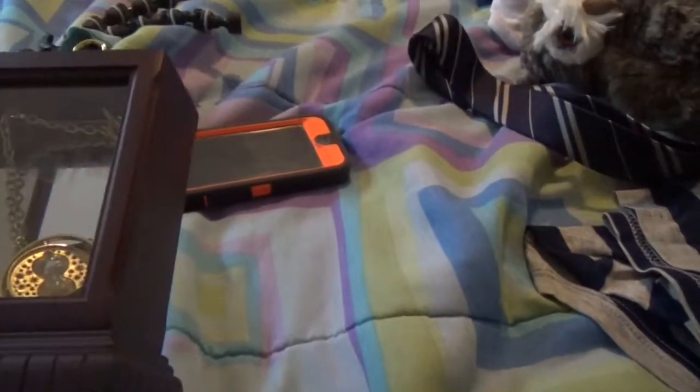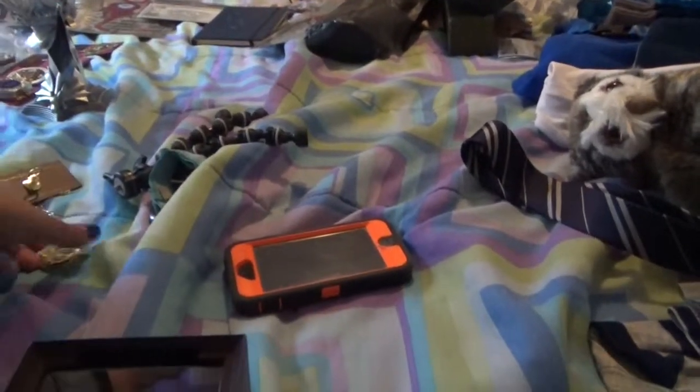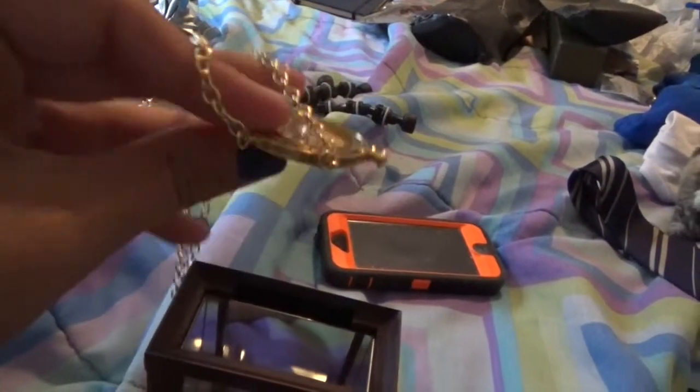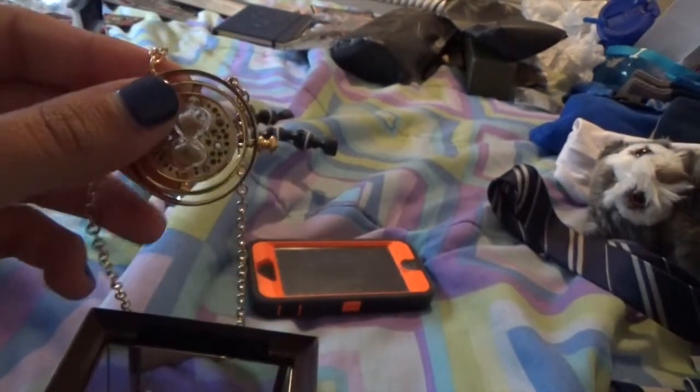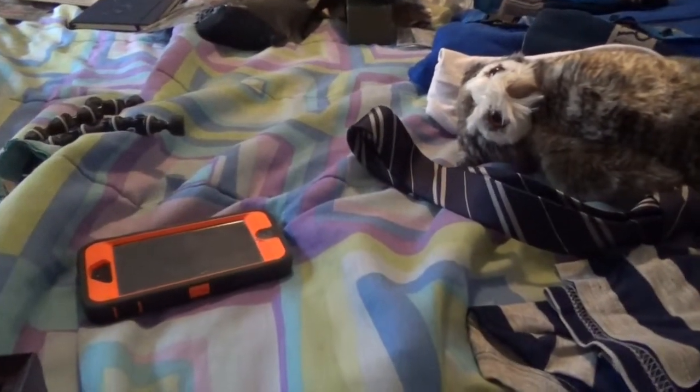The next thing I have is the time turner, and I just had to get a necklace because Hermione had one. It comes with this nice box and you can pull it out. The cool thing is you can twist it either way and the sand moves if you turn it, which is kinda cool.